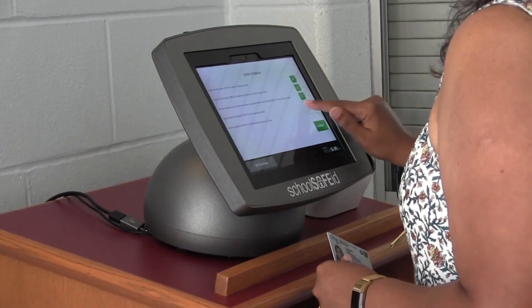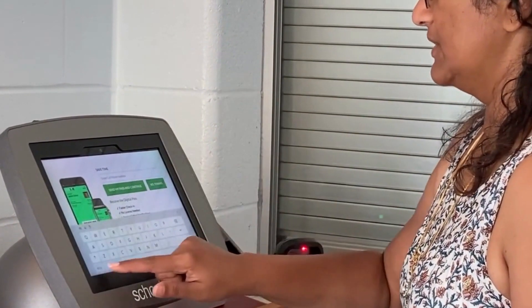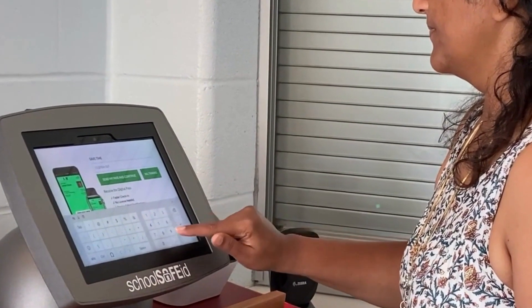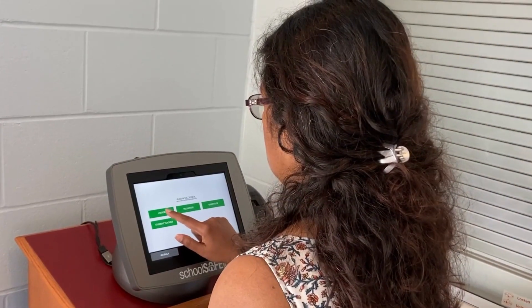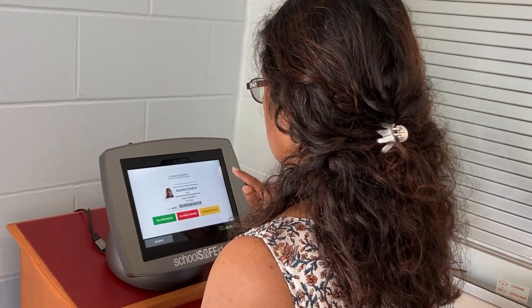All visitors will be required to present a government-issued ID to obtain a visitor pass. The SchoolSafe ID system will run your information against criminal databases to check for any issues that may prohibit further entrance into our buildings.